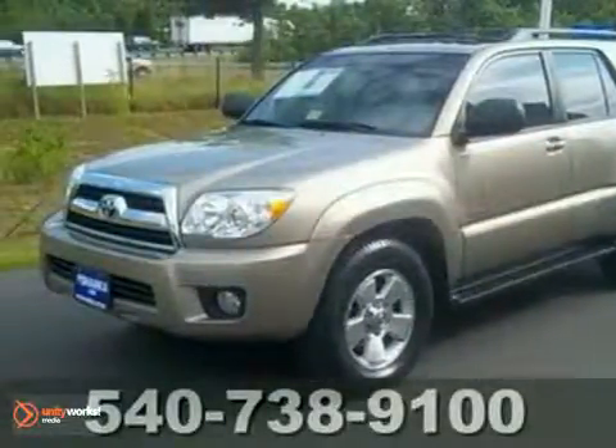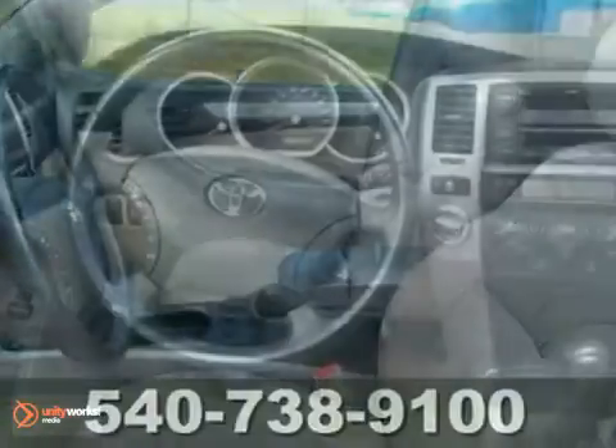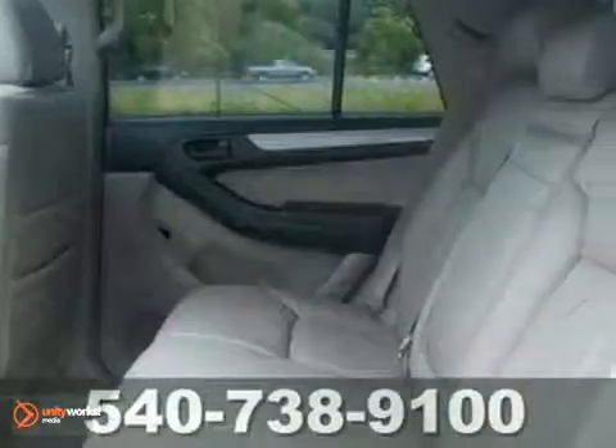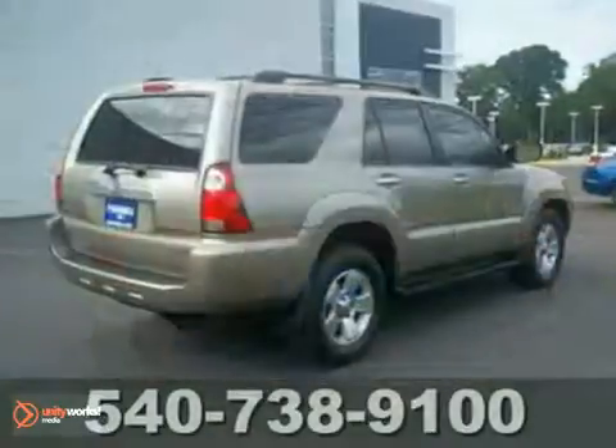Want to stretch your purchasing power? Well, take a look at this fantastic 2008 Toyota 4Runner SR5. This immaculate 4Runner is the SUV with everything you'd expect from Toyota and then some. Features include 4-wheel drive, remote keyless entry and heated leather seats.